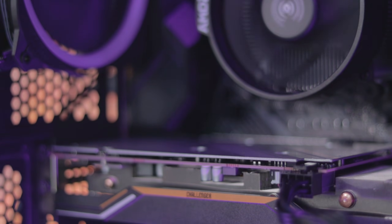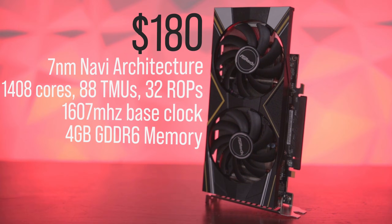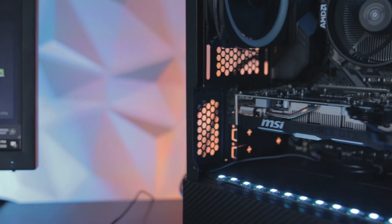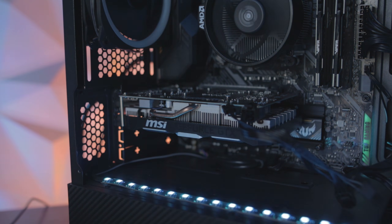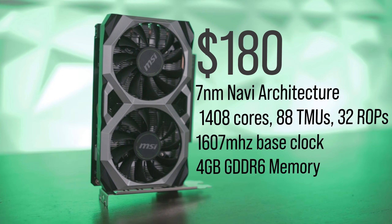Let's get an overview of each card before we get into the benchmarks. Starting with the RX 5500 XT — this is the 4-gigabyte version, retails for $180, and is based on the 7-nanometer Navi architecture. It supports 1408 cores, 88 texture mapping units, and 32 render output units. Comparing it to the GTX 1650 Super with 4 gigabytes of VRAM as well, retailing for about $160 at the lowest, based on the 12-nanometer Turing architecture with 1280 cores, 80 texture mapping units, and 32 render output units.